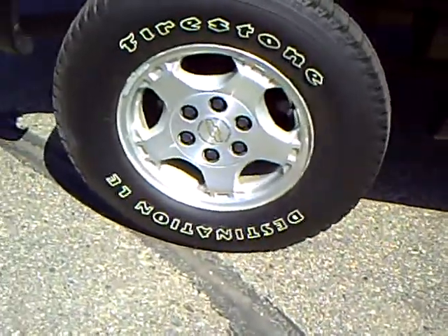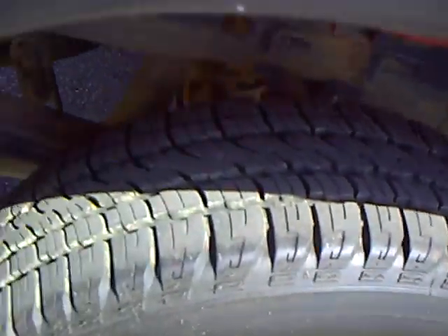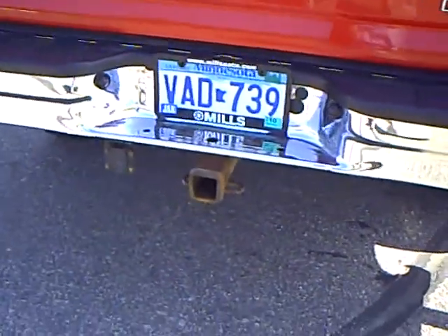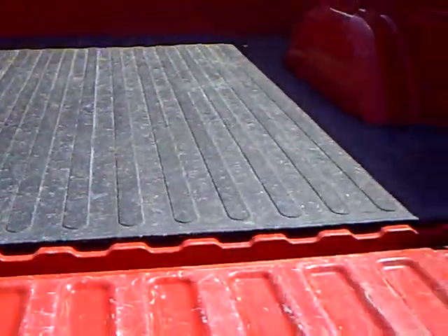Aluminum wheels. There's a nice tread on the tires here. Got your hitch and wiring all set up. Nice mat in the back here.